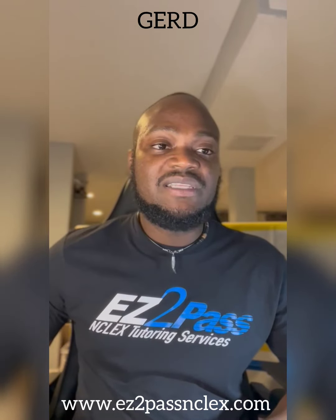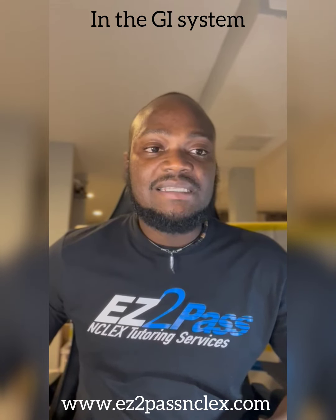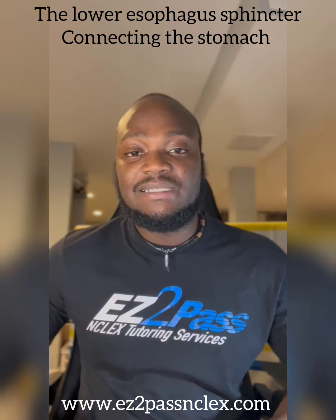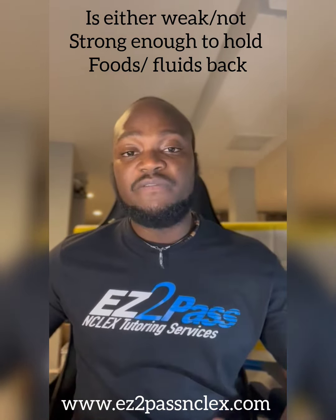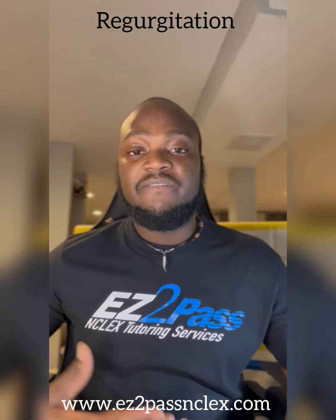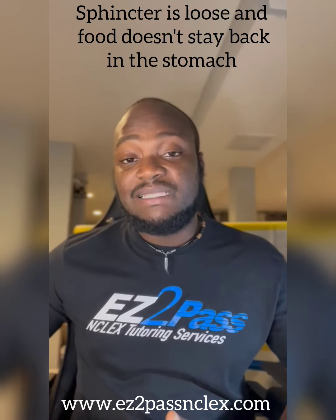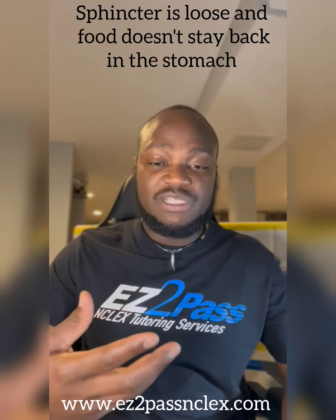So what is GERD? GERD is ideally the sphincter in the GI system — basically the lower esophageal sphincter connecting the stomach — that is either weak or not strong enough to hold foods or fluids back. So in this case there's regurgitation. The food or substances come back passing the sphincter. Mainly, the sphincter is loose and food doesn't stay back in the stomach — everything comes back up, which is known as regurgitation, also called gastroesophageal reflux disease.